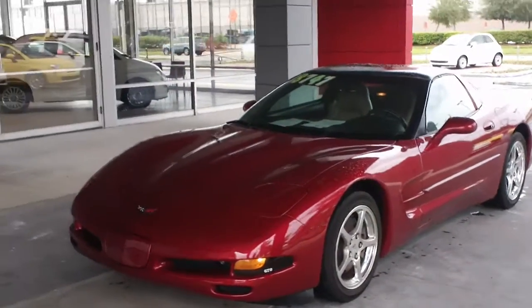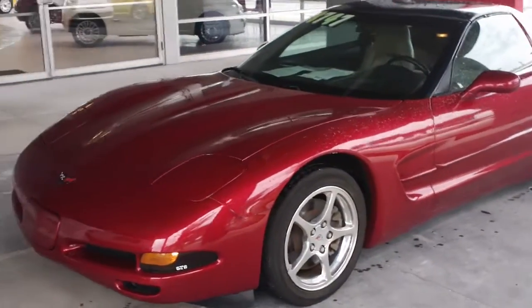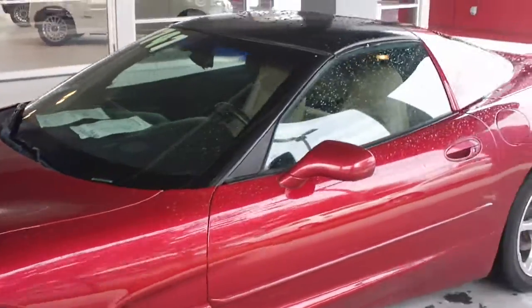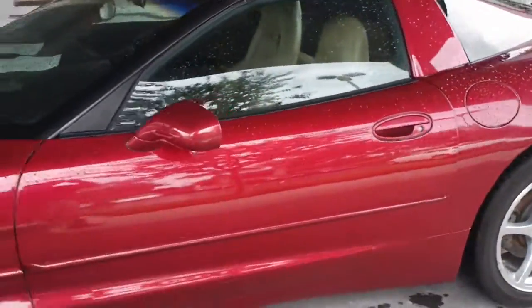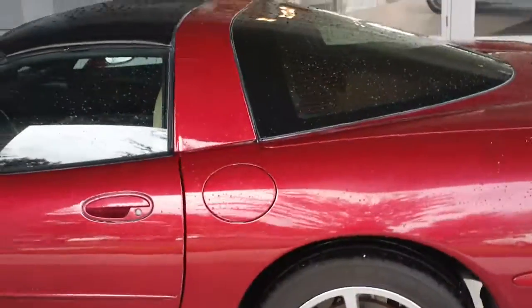Hey Tim, how's it going? This is Tony from Fiat of Winter Haven. I just wanted to take a couple minutes here and take a video of our 2000 Corvette that you requested, and I'm going to point a few things out to you that kind of stand out to me.